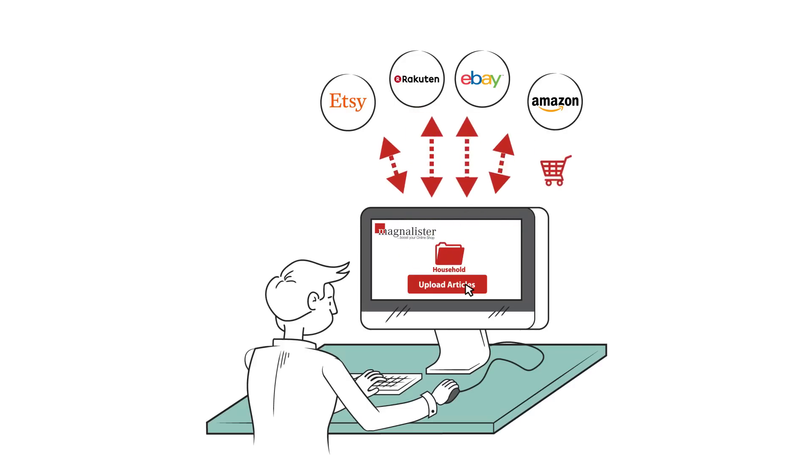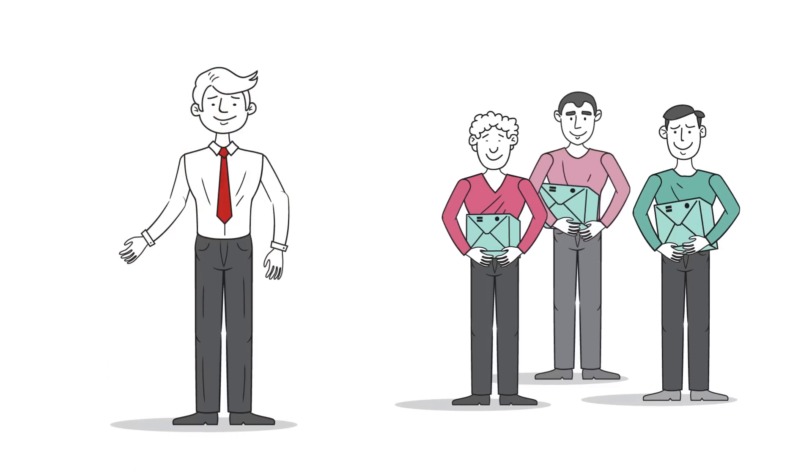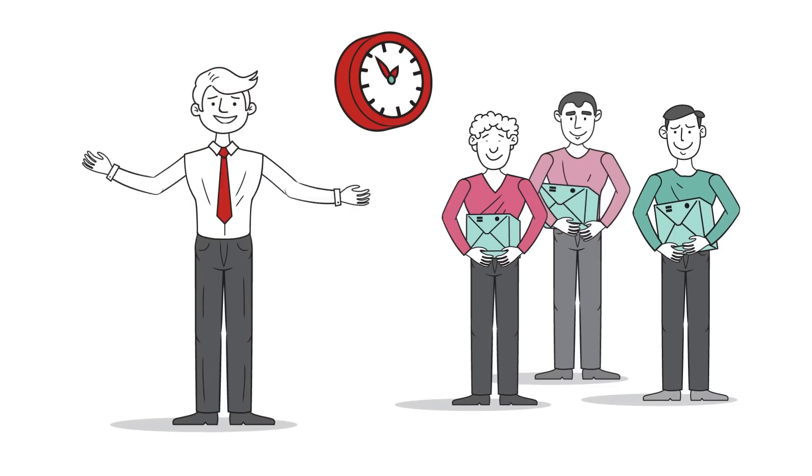MagnaLister registers orders on the sales platforms and transfers them automatically to the online store. In return, MagnaLister updates order status changes, shipping, and stock levels on the sales platforms. This means that only items that are actually available can be ordered, making both customers and Mr. Mueller happy and saving him a lot of time.